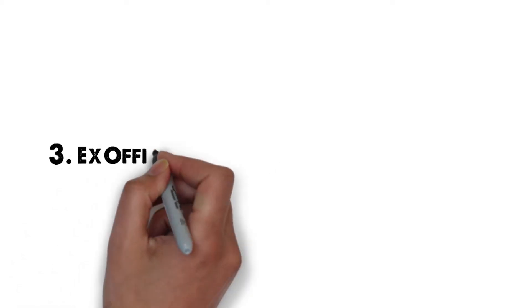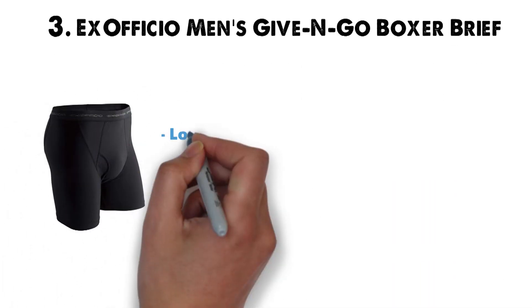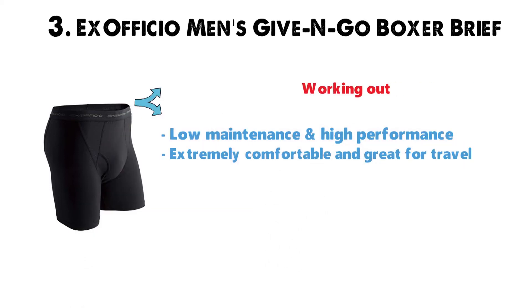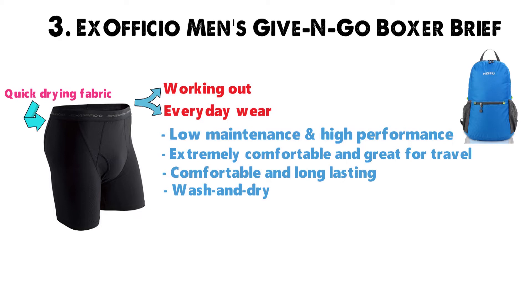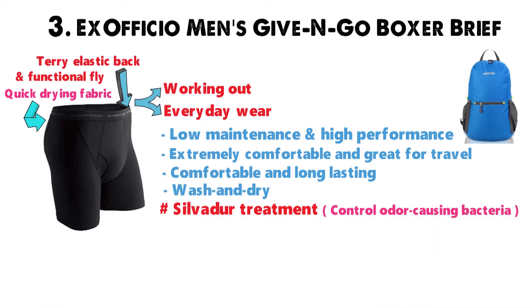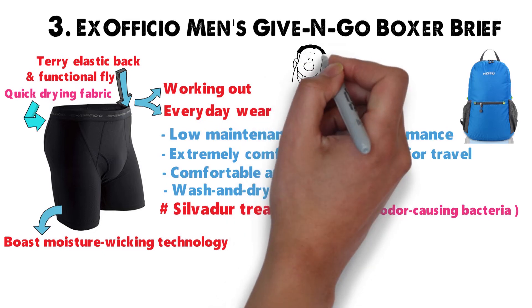At number 3 we have the Exoficio Men's Give and Go Boxer Brief. The Exoficio Give and Go Boxer Briefs are low-maintenance and high-performance, not to mention extremely comfortable and great for travel. Perfect for both working out and everyday wear, they are both comfortable and long-lasting. The quick-drying fabric allows you to wash and dry on-the-go so you can pack fewer pairs, making them perfect for travel. Exoficio Men's Give and Go Boxer Briefs use silvadure treatment to prevent and control odor-causing bacteria. They also feature a terry elastic band and functional fly for added comfort. Best of all, they boast moisture-wicking technology for breathable comfort to keep you feeling fresh and clean all day long.